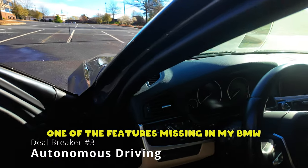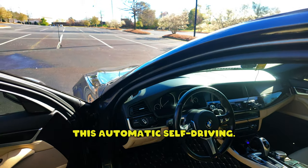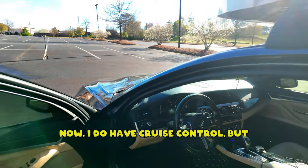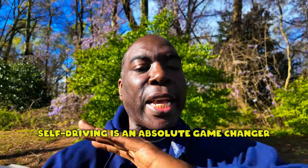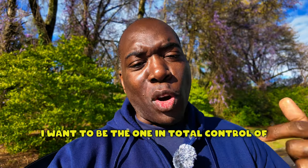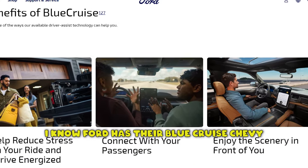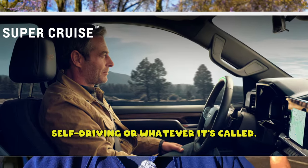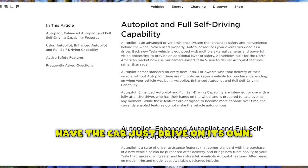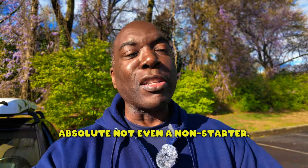One of the features missing in my BMW from this row here is the ability to do automatic self-driving, and it is something I do not want. I do have cruise control, but self-driving is an absolute game changer that I do not want in a car. I want to have my hands on the wheel and be the one in total control at all times. I know Ford has their BlueCruise, Chevy has SuperCruise, Tesla has Full Self-Driving — and I know a lot of people are excited — but for me, that is an absolute non-starter. Not even a thought.